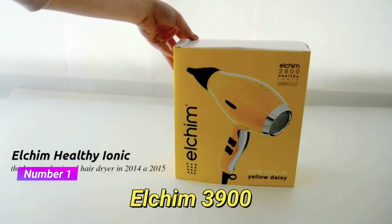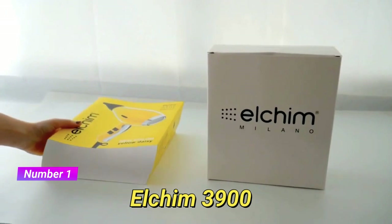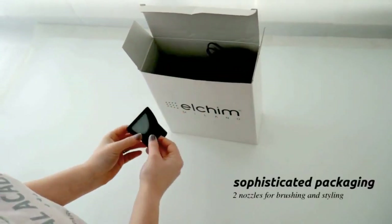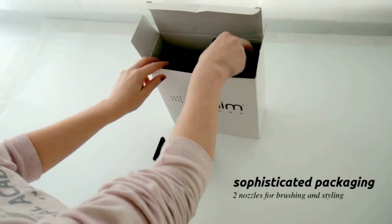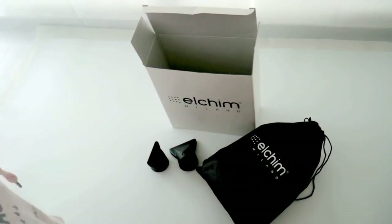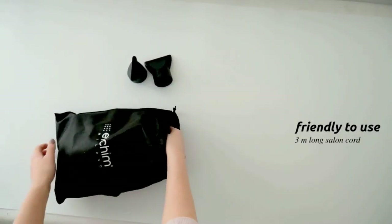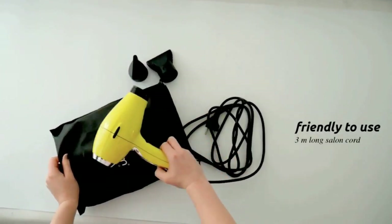And finally, taking the top spot on our list is the Elchim 3900 Healthy Ionic Hair Dryer. This Italian-made dryer is loved by professionals for its durability and performance. It features a powerful motor that reduces drying time and ionic technology that leaves hair shiny and frizz-free. With multiple heat and speed settings, it caters to various styling preferences. The powerful motor delivers high airflow, allowing for faster drying times compared to conventional dryers, which is especially beneficial for those with thick or long hair.